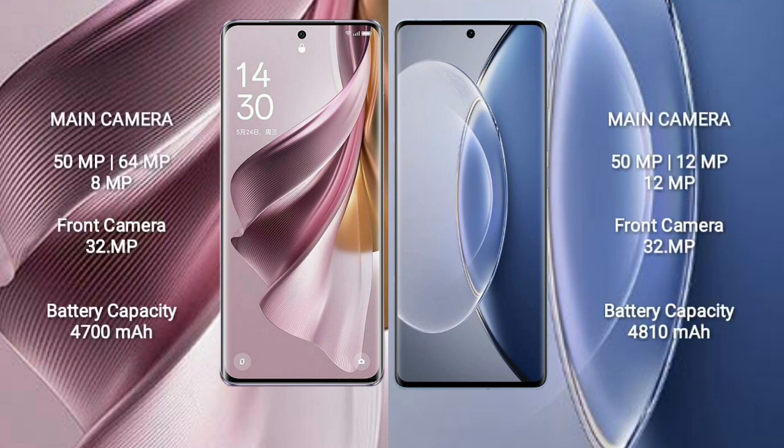OPPO Reno 10 Pro Plus features a rear triple camera setup: 50MP plus 64MP plus 8MP, and a front camera of 32MP.